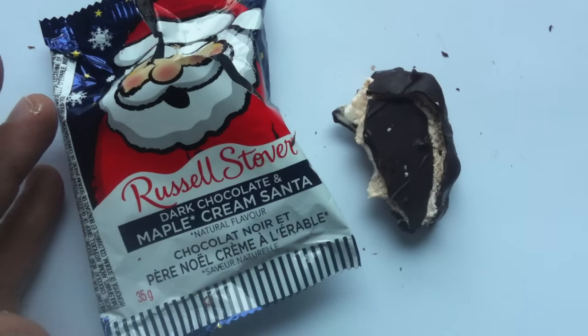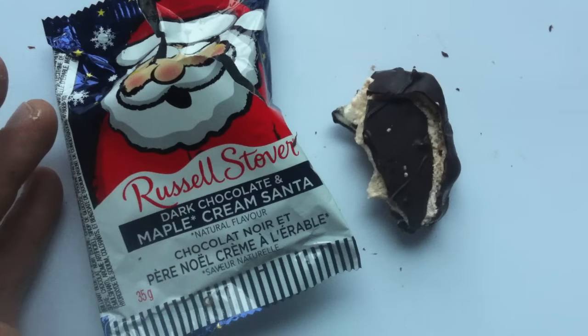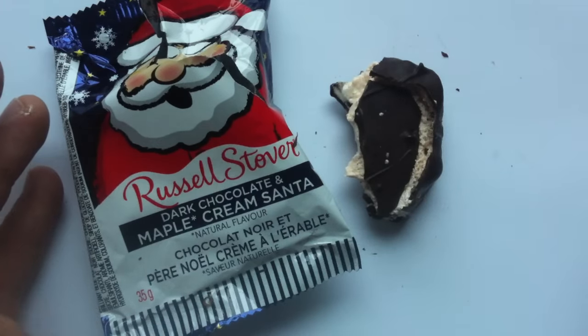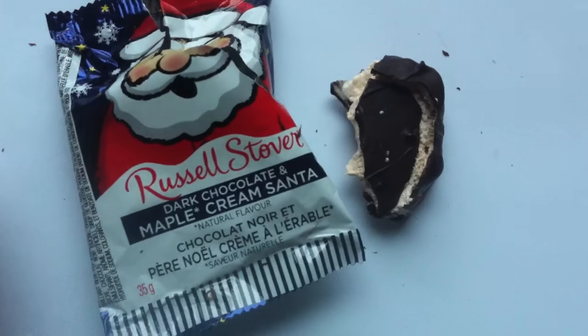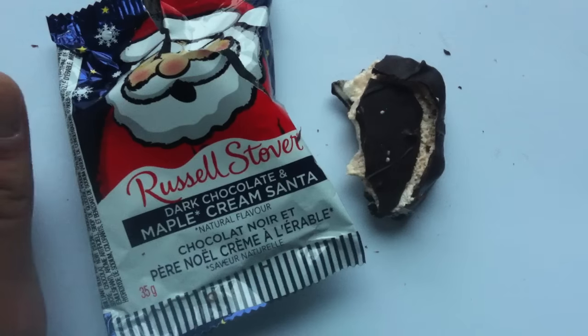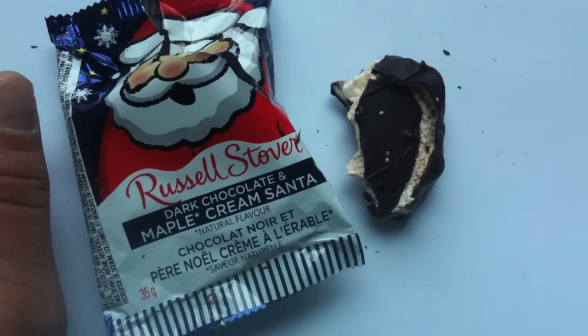Walking the Candy Aisle is going to definitely recommend the Dark Chocolate Maple Cream Santa from Russell Stover. I'm going to give it a four out of five, although it really should be marketed just for those with a real sweet tooth. Because, like I said, it's very sweet — but I have that, so I like it. Anyway, stay tuned to the channel, guys — don't forget to subscribe. I'm going to have a bunch more holiday reviews as we get closer to the big day. Thanks very much for watching. Hope you guys are having a good lead-up to the holidays. I'll talk to you soon. Have a great day. Bye.